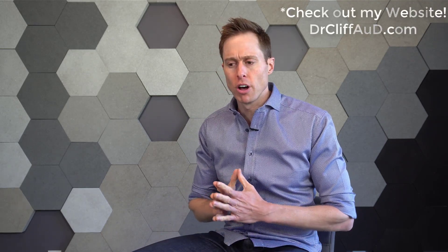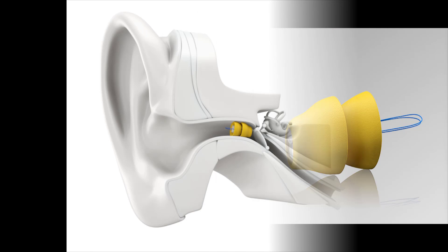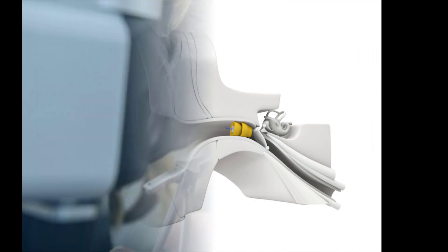Over the course of my time in audiology, there was a period of time where I got to work pretty closely with a product called Lyric, which is an extended wear hearing aid that you basically have placed inside of your ear canal for about two to three months at a time, only to be removed by a hearing care professional and replaced with another Lyric device for another two to three months.